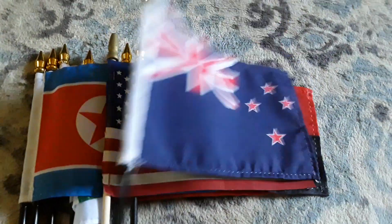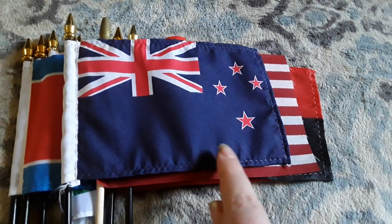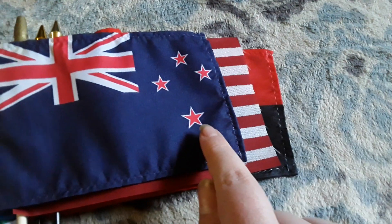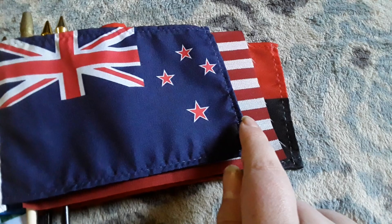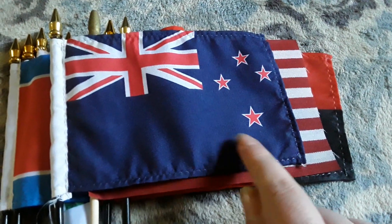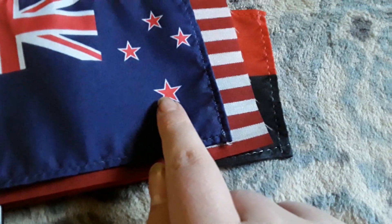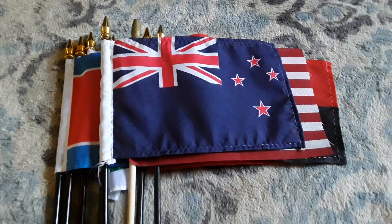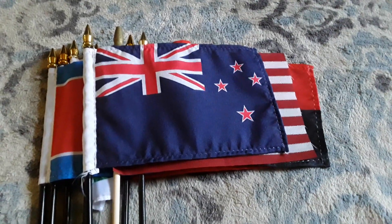Here's my New Zealand flag. It has a blue background, the Union Jack on there, and four red stars. I want to go to New Zealand one day because it's a really cool country, and I like the New Zealand flag a lot — I think it looks really cool.